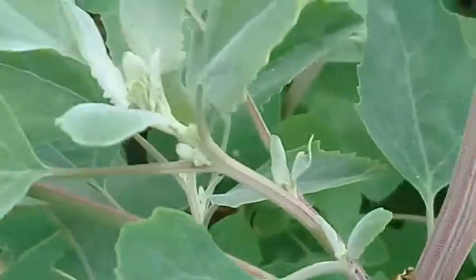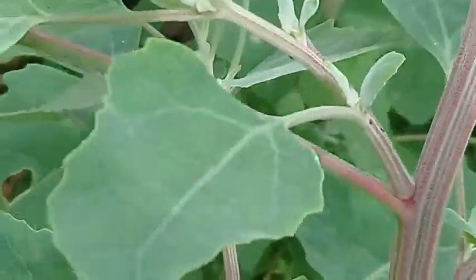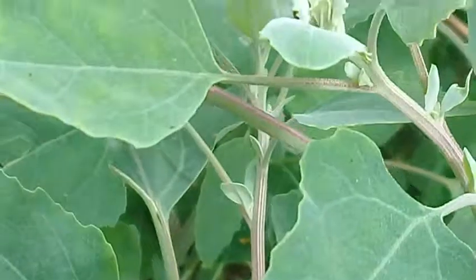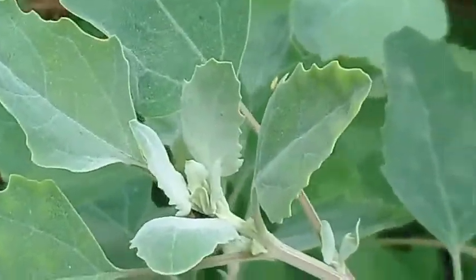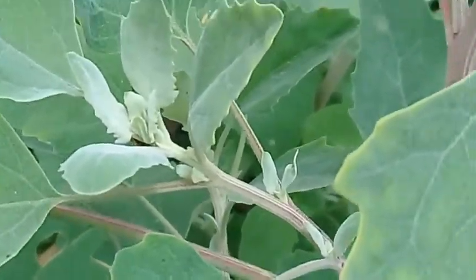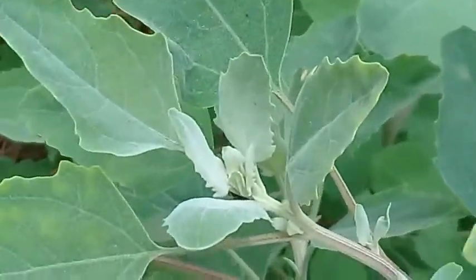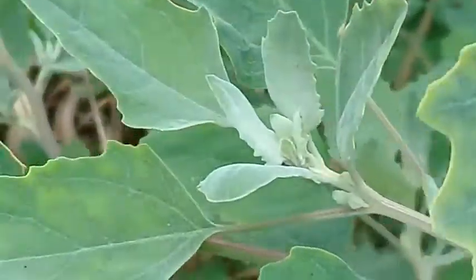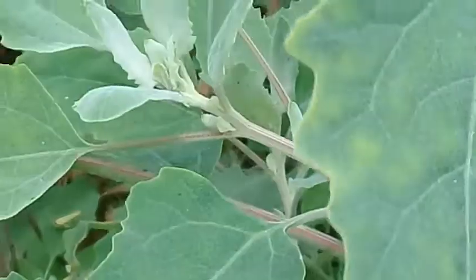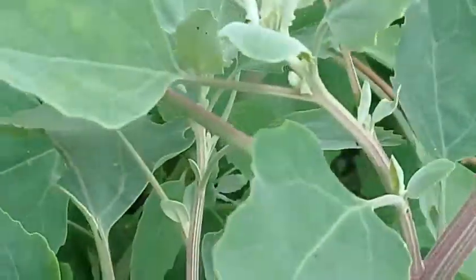Here you can see some more on another plant. I advise you to try to avoid using harmful insecticides which may harm these insects, because they are your friends — they are eating the harmful insects in your garden.